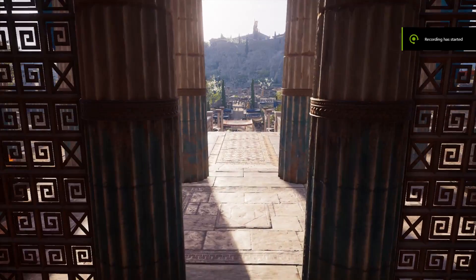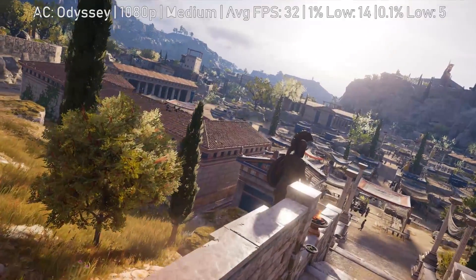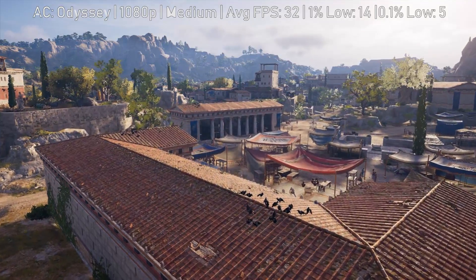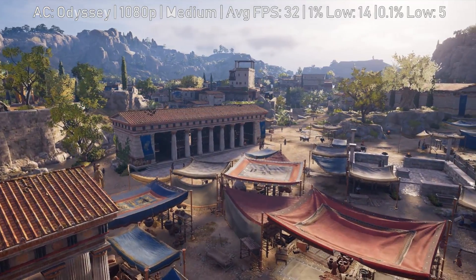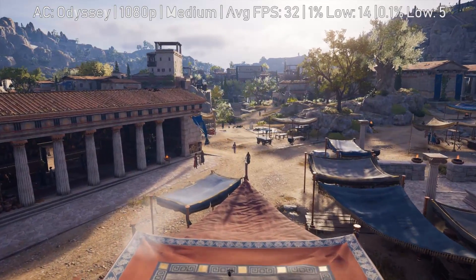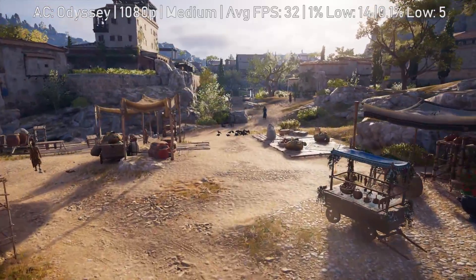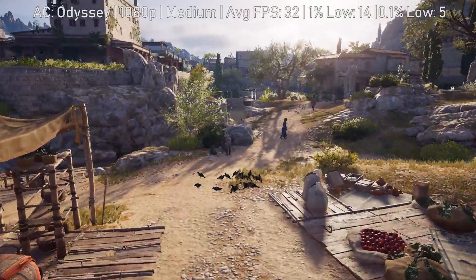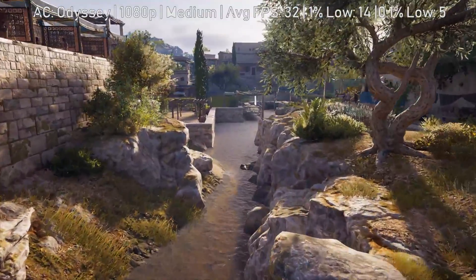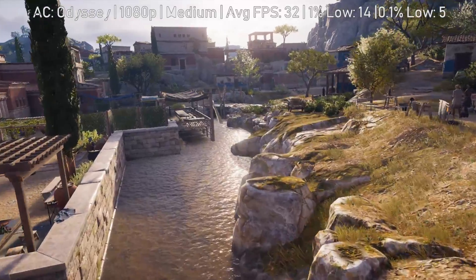You may notice the lack of an MSI Afterburner overlay — it's not missing throughout the entire video, just for this footage. Whenever I tried to use MSI Afterburner with this game and record it, Assassin's Creed just crashed to the desktop. It was a pretty nightmarish situation. I tried about 10 to 20 times, and every time I wanted to record with MSI Afterburner enabled I just could not do it, so I had to get the benchmark figures from Fraps first and then go back and record footage afterwards.